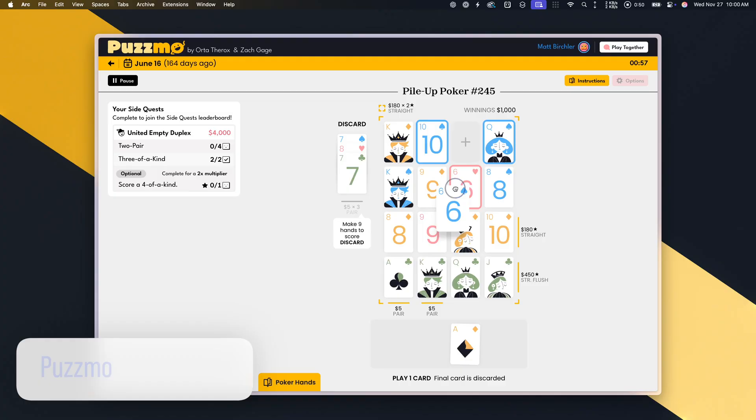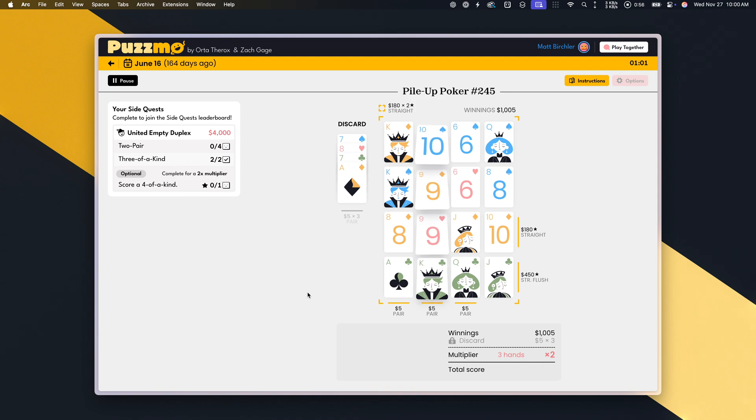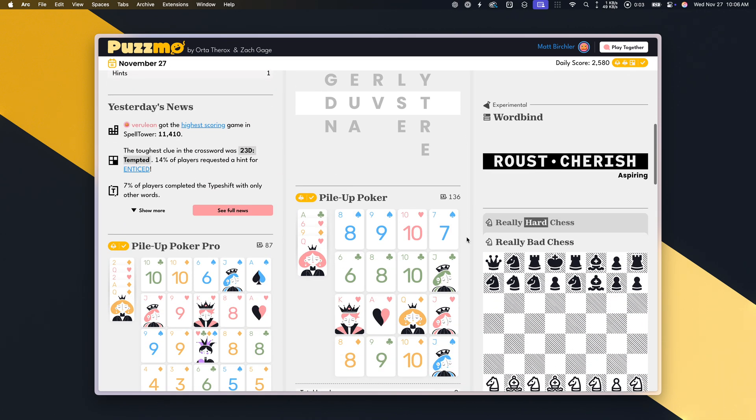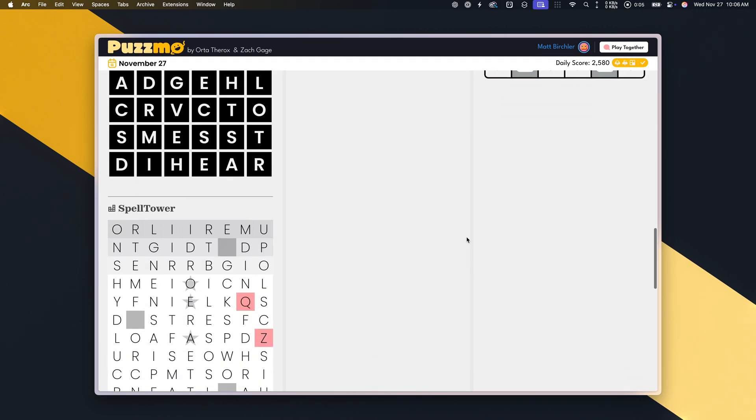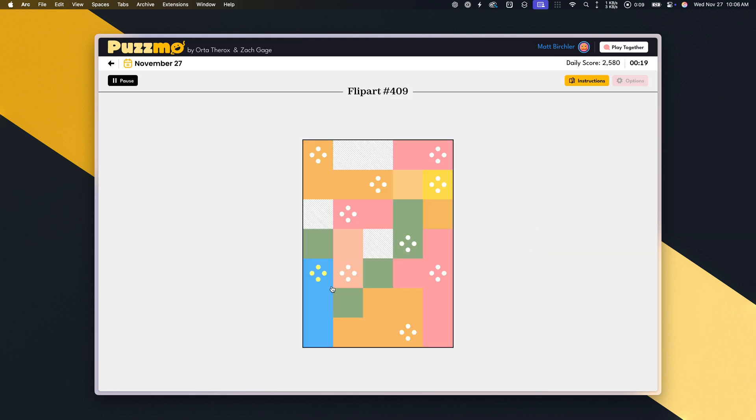Now let's talk daily games. Puzmo is my favorite place to play daily games. They have Pile Up Poker, which I really enjoy — I've got well over a 100-day streak going on that. They've got a crossword that I think is really fun and just a little quirkier than your average crossword puzzles. They have a new weather memory game that's really fun too. There are so many good games on this thing, and I paid like 50 bucks for a lifetime subscription. You can play it for free as well. I really love Puzmo.